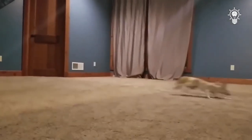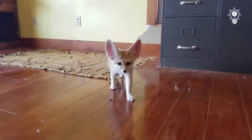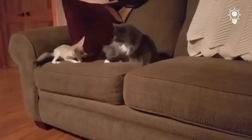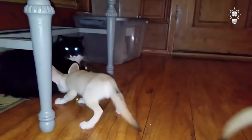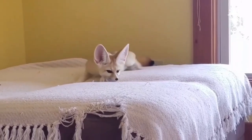It adapts well to captivity, where it can live up to 14 years, which is longer than in its natural habitat. But this is a difficult animal to keep at home, because it is a nocturnal animal that needs a comfortable temperature, a large area, and competent care. Therefore, you should not get a fennec fox just because it's fashionable.